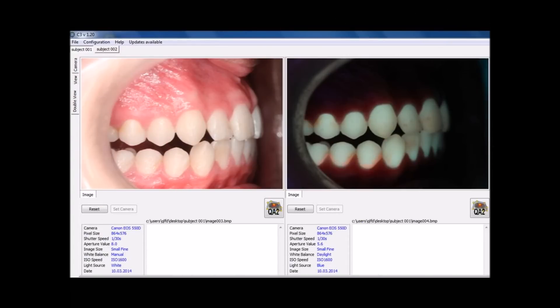QLF images of the rapid maxillary expansion patients were taken before cementation and after decementation of the Full Coverage Bonded Acrylic Splint Expander. The images of the untreated control group comprised QLF images taken three months apart. In each subject, the buccal surfaces of ten anterior teeth were assessed for white-spot lesions.